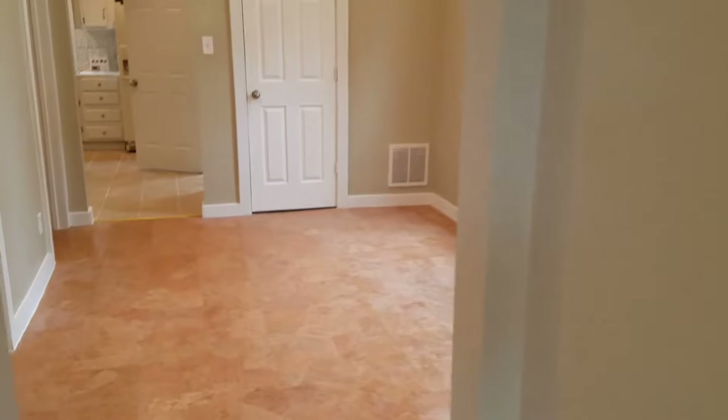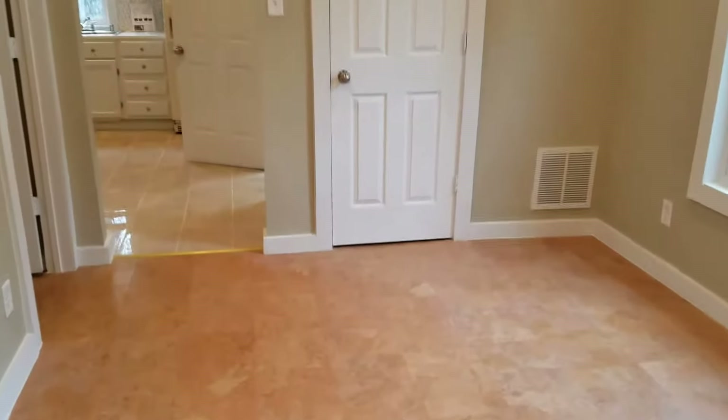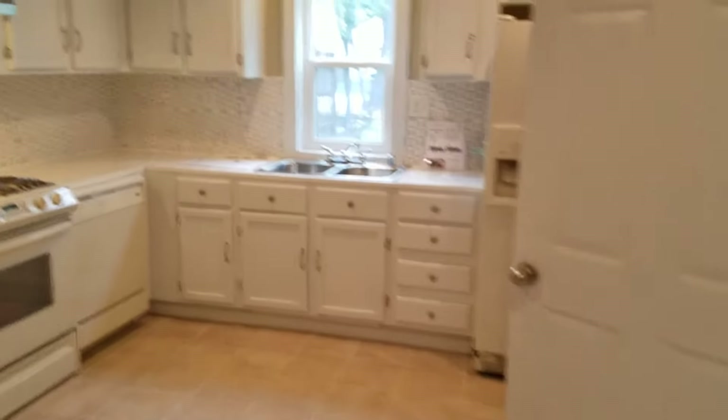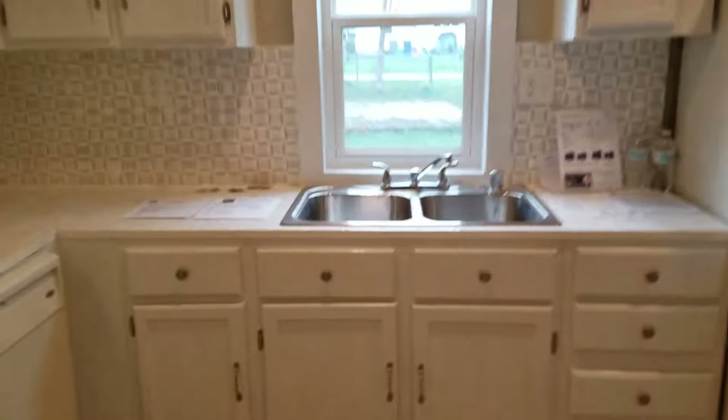It has 1,325 finished square feet. It was built in 1900 but just recently renovated, and here are some of the room dimensions if you're interested in that.